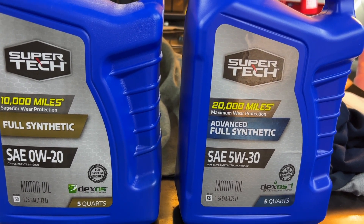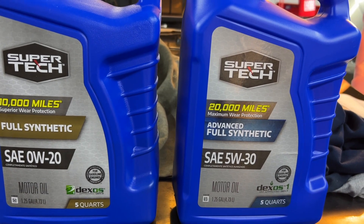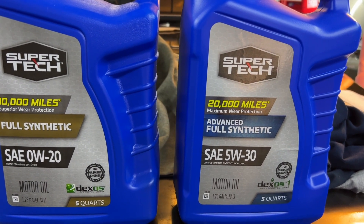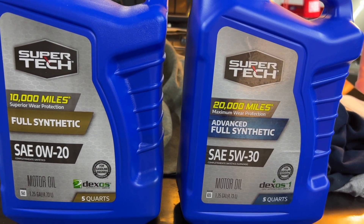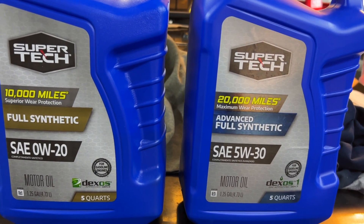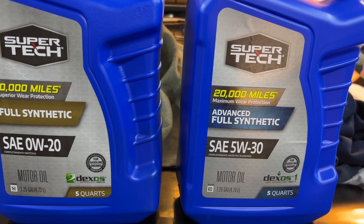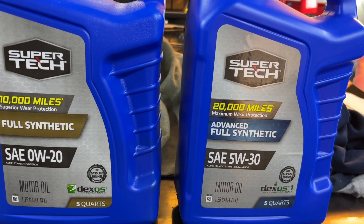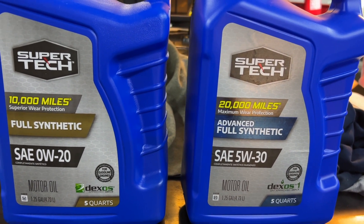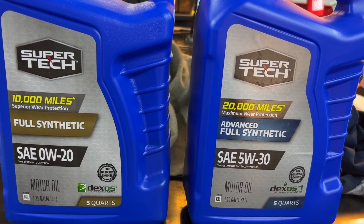Some say thicker oil causes more wear, some say it doesn't, some say thicker oil provides better protection. Well, here's the thing: there is no wrong answer. I'm going to repeat — there is no wrong answer. All those people who said those things about thicker or thinner oil are correct. However, keep in mind it depends on the engine.